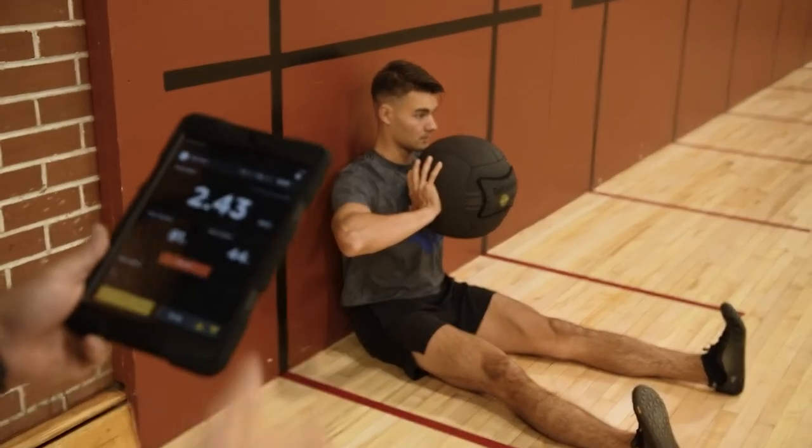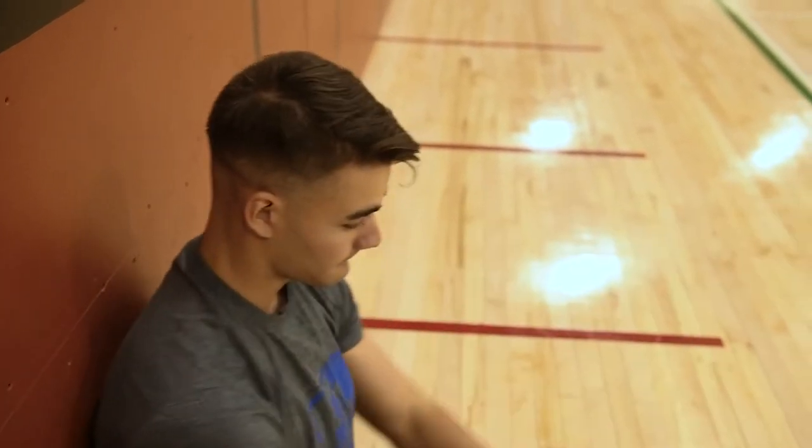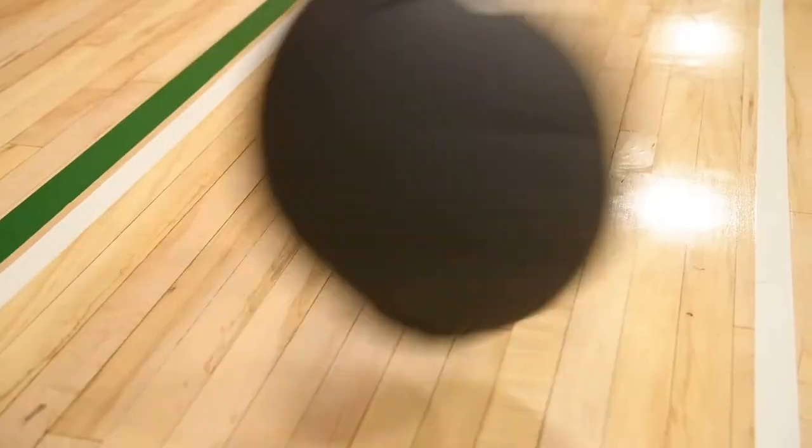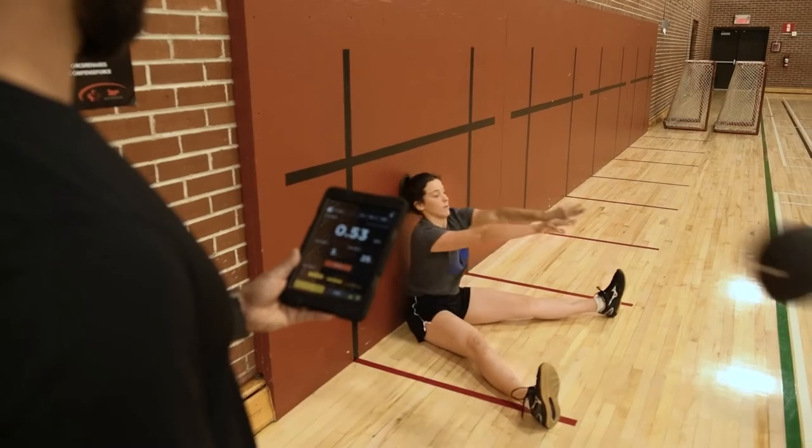Seated against the wall, legs straight with the med ball touching their chest, officer cadets must throw the med ball forward. The smart med ball detects the peak power and scores are expressed in watts.